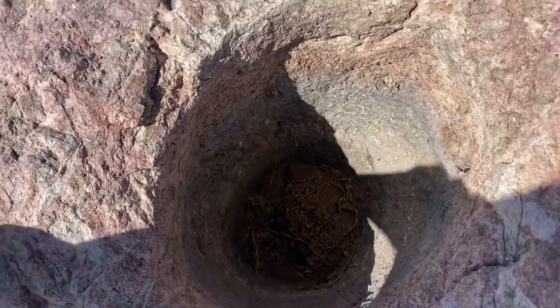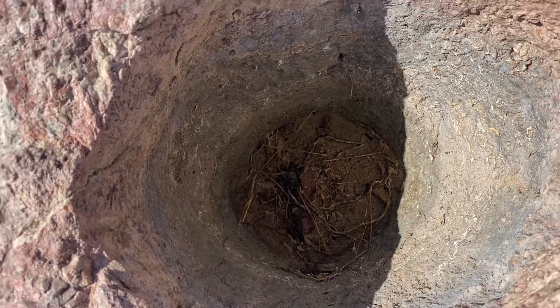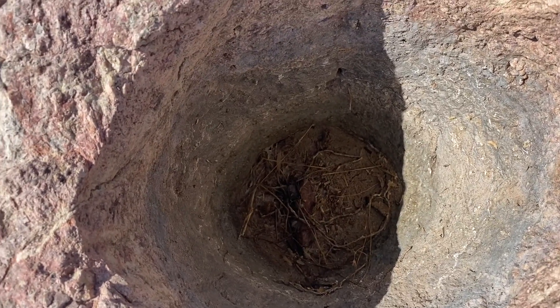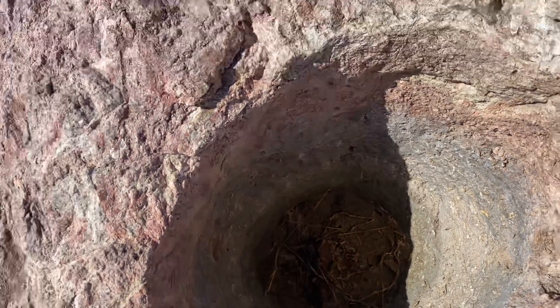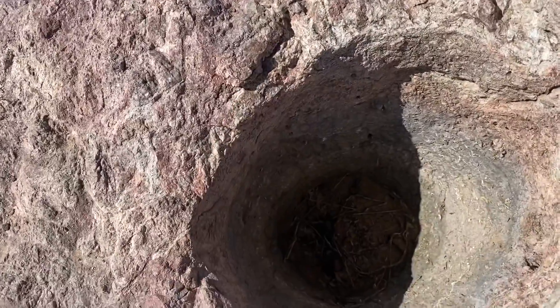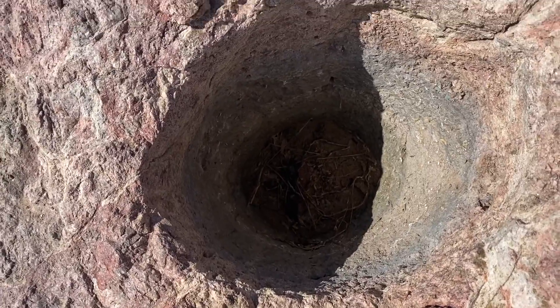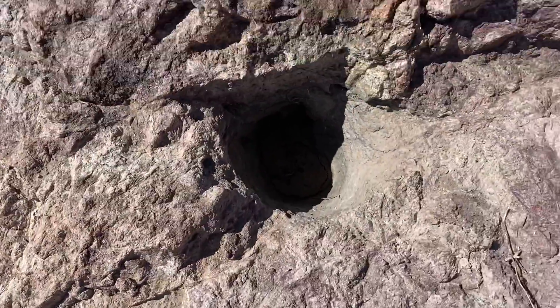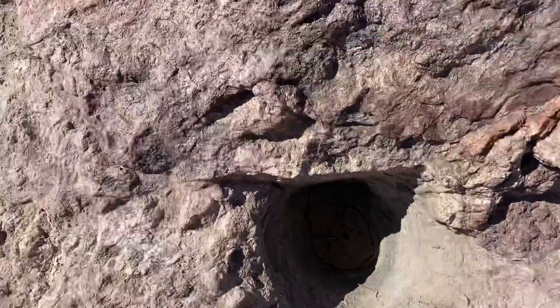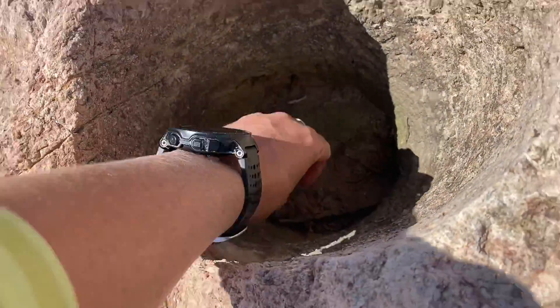Try to get my arm down in here — it's about as deep as my elbow. What they would have done is put some grain or maize down in there, then take a pestle — another stone — and basically chop up the grain and grind it around, kind of like the mortar and pestle we have today. My guess is they were using these mortars for years because they're all really deep.